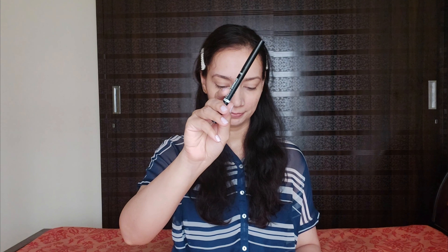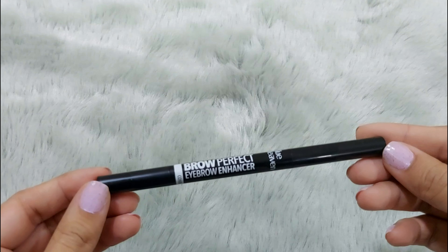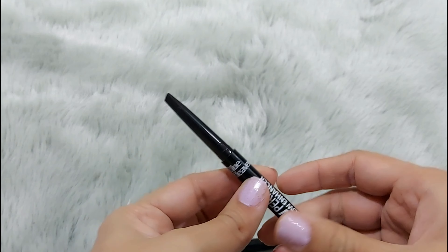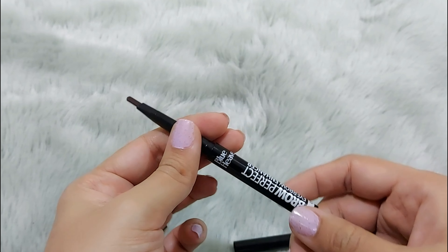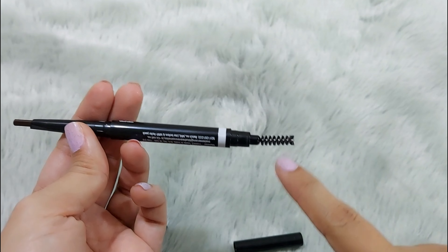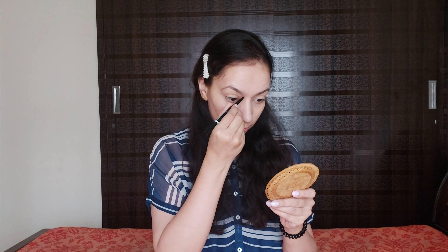Its price is just 150 rupees — very affordable. Now for my eyebrows, I am using Blue Heaven Eyebrow Enhancer Pencil. It comes with a pencil plus a spoolie. First, I will use the spoolie to set my brow hairs, then I'll fill in the gaps with small strokes. It comes in 2 shades, priced at 150 rupees. It is smudge proof, waterproof, and stays for up to 12 hours.